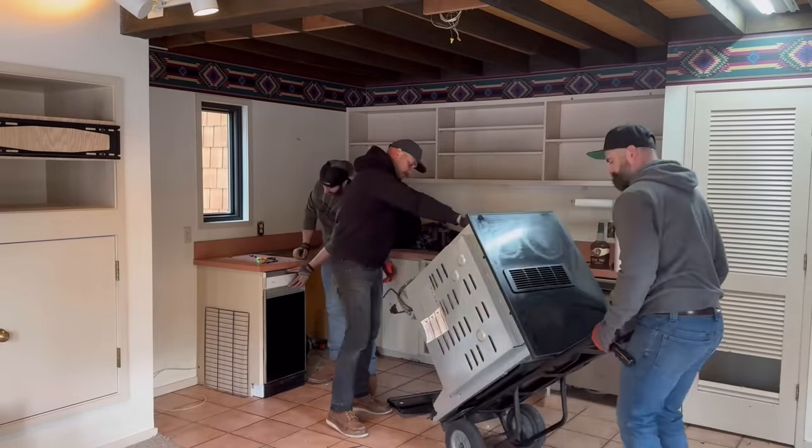Before we could get to the bathrooms there was a little more carpet to deal with down the hallway, but just like the rest of the downstairs, it came up super easy. The one spot I was very curious about was the carpet right in front of the shower that didn't have a lip on it — I expected to find all kinds of nastiness buried under there. In reality I just found some dirt and some really old black linoleum that also came up pretty easy.